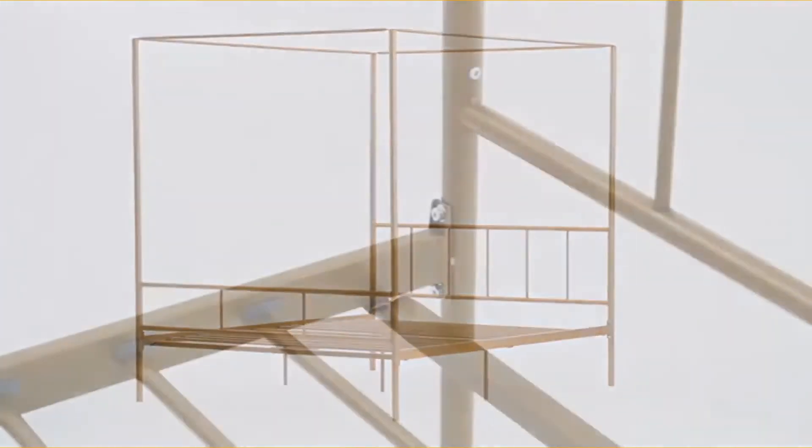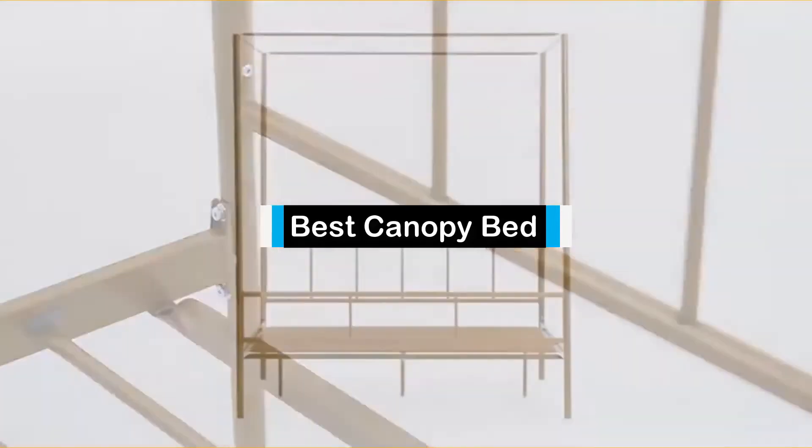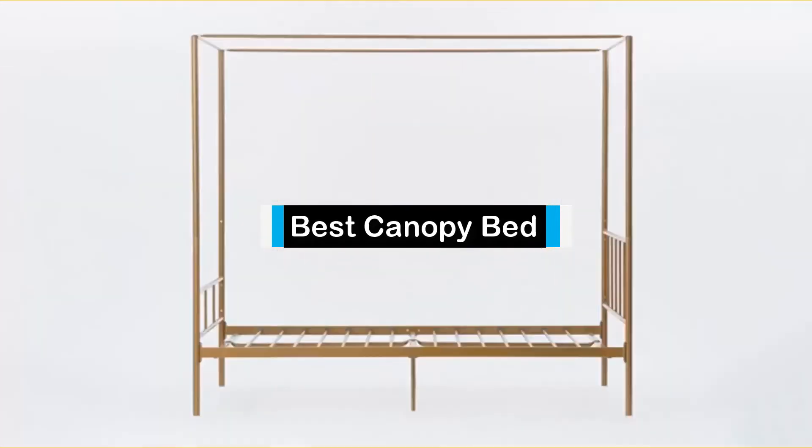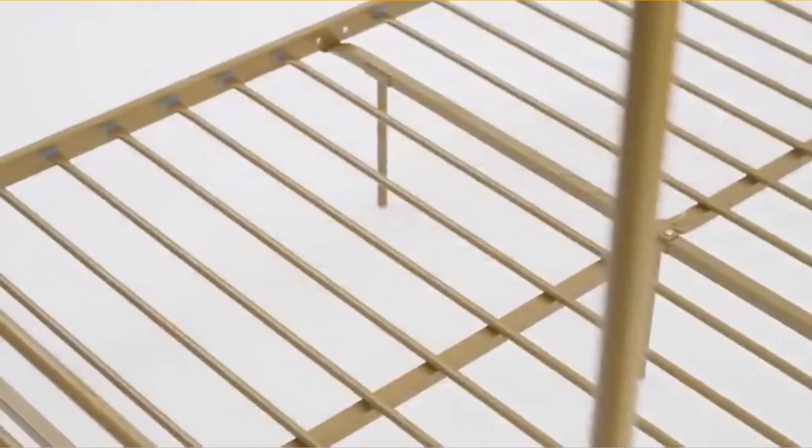Hello guys, in today's video we are going to present to you the top 5 best canopy beds available on the market today. We made this list from our personal preference and sorted it based on their features, prices, quality, durability, and reputation of the manufacturers.